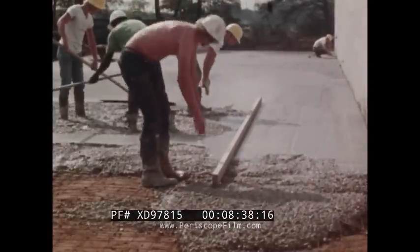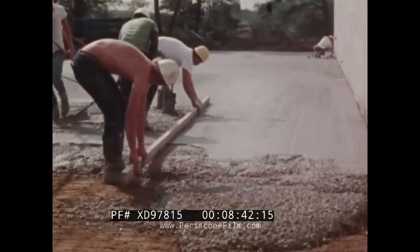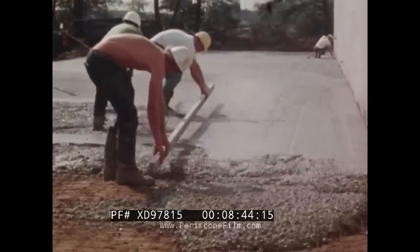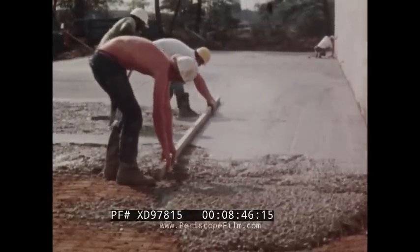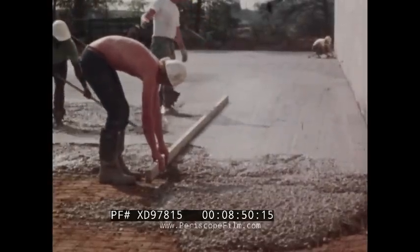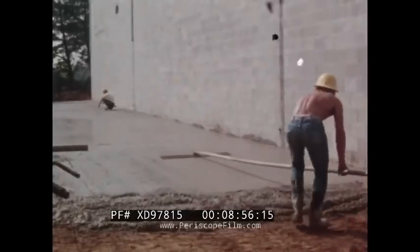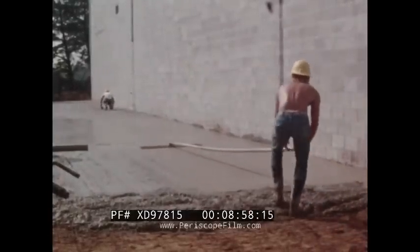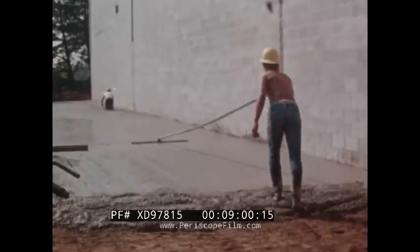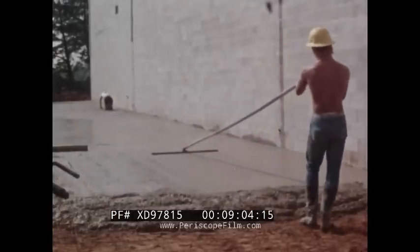The straight edge can now be used to strike off the concrete between the newly established wet bed and the previously poured slab, again taking care not to dig into the soft concrete. After the concrete has been struck off to the proper grade, the bull float is used to work the aggregate down and bring enough mortar to the top to form a smooth, uniform surface.